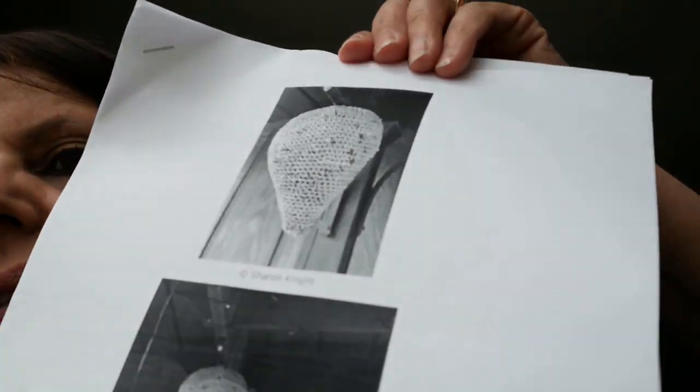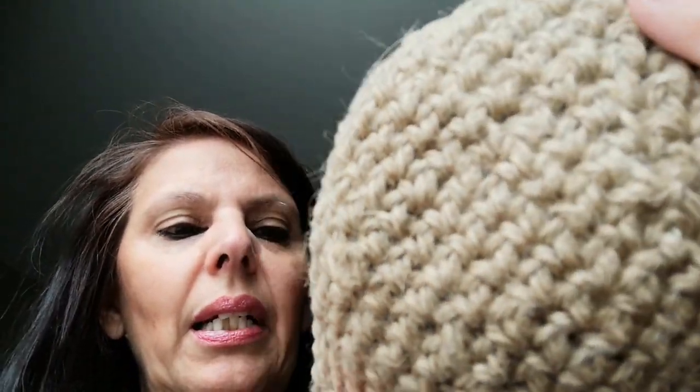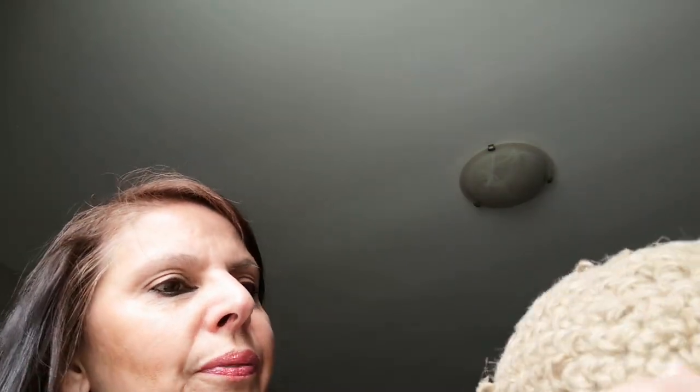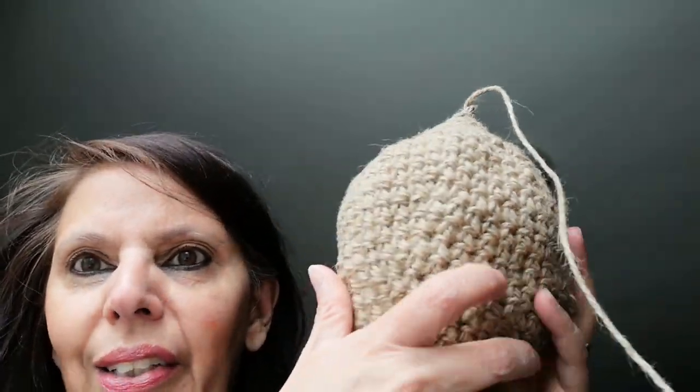I changed the pattern a little bit because it was getting huge. Maybe the original is really big — I'm not sure. When I started to decrease, I was running out of jute twine, so instead of decreasing every 10 stitches as the pattern says, I started decreasing every five. I ended up having just enough, and it came out pretty big — about five to six inches wide. And it really does look like a nest.